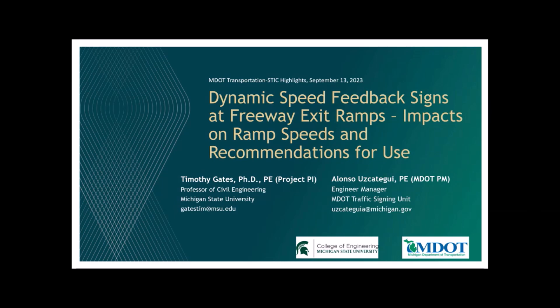Thank you, Michael. I'm going to present on speed feedback signs — mostly the findings of our research project that kicked off in 2018. Alonzo was the research manager on that project, and it concluded about two years ago, around January of 2022. I'm going to talk about the methods, but mostly on the findings of our research study, and then I'll turn it over to Alonzo to talk about how those findings were implemented into MDOT's new guidelines.